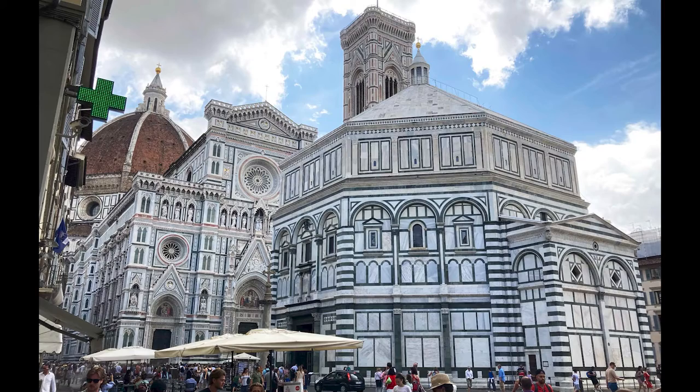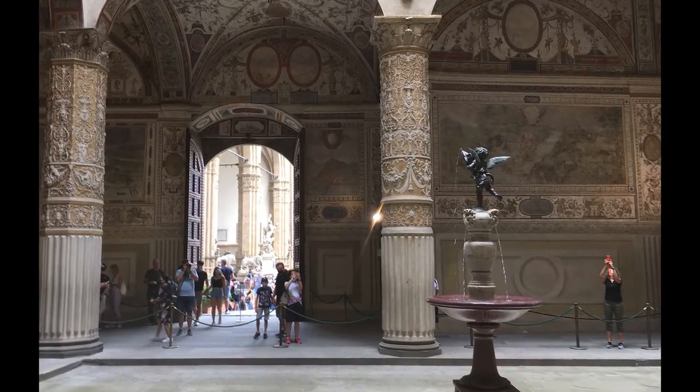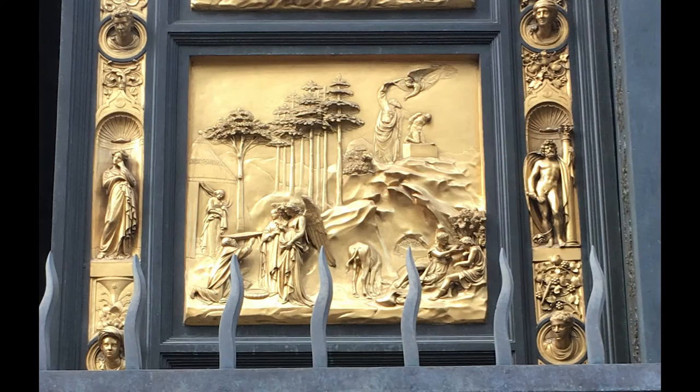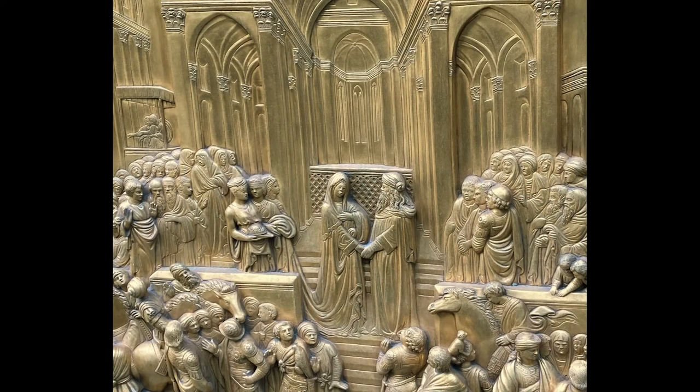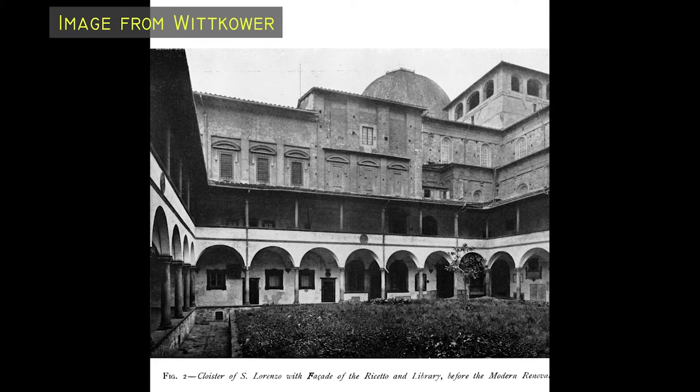Florence is a charming city with lots of beautiful works of art and architecture. Ghiberti's panels for the doors of the baptistry are among my favourites. But the most important artefact in Florence goes quite unnoticed and you won't have to stand in a long line to get into it. It's the Laurentian Library and it's by Michelangelo.